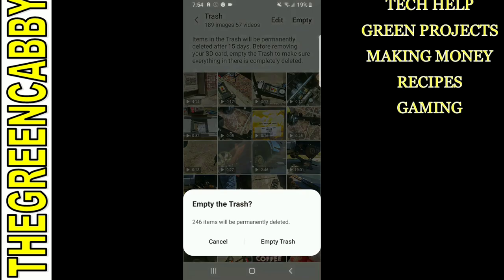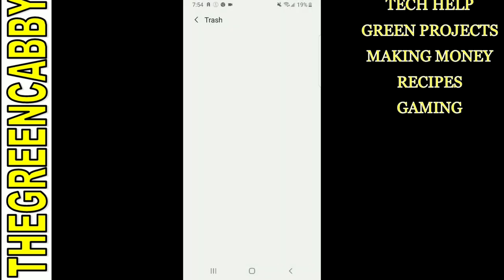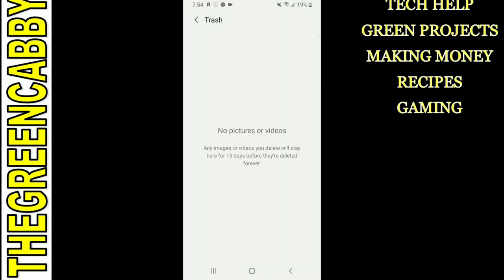What you do is hit empty — you want to empty 246 items — you hit 'empty trash.' What this does is permanently delete all of the photos and pictures that you've wanted to delete. You don't have to wait the 15 days. Now you have space where you can actually do all of your recording and pictures again.